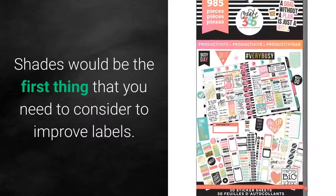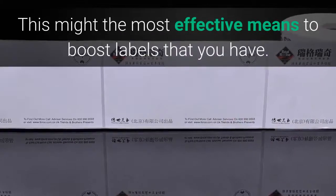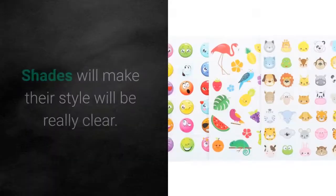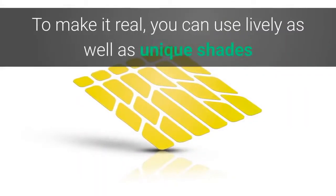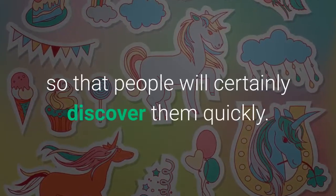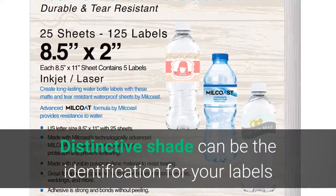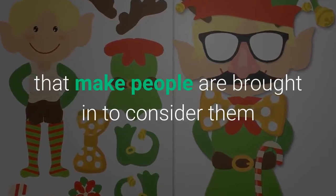Shades would be the first thing that you need to consider to improve labels. This might be the most effective means to boost labels that you have. Shades will make their style really clear. You can use lively as well as unique shades so that people will certainly discover them quickly. A distinctive shade can be the identification for your labels that makes people are drawn to consider them.